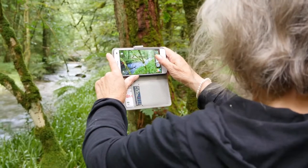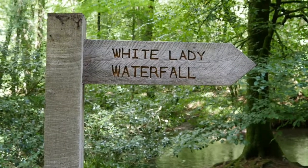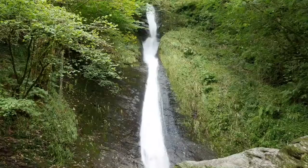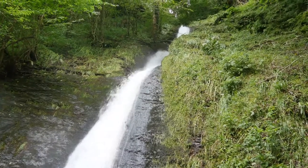The path leads to the spectacular 90 foot high White Lady Waterfall. It's a fine example of a hanging valley, or river capture, where one river cuts through the other.